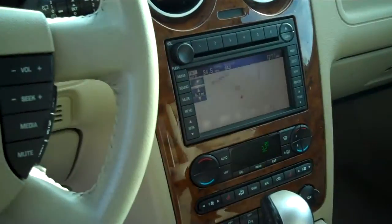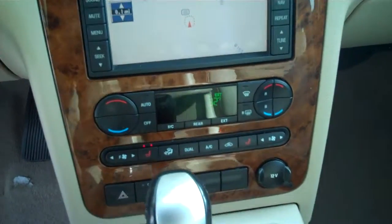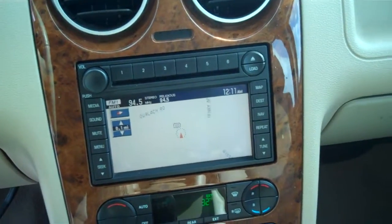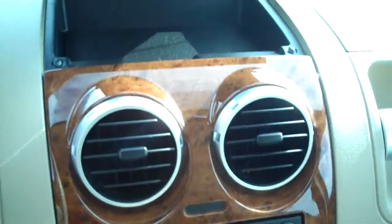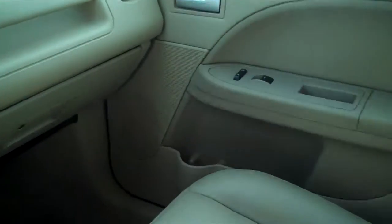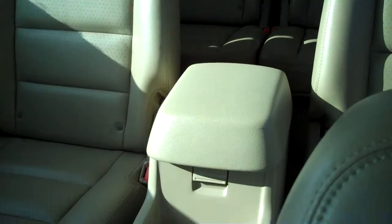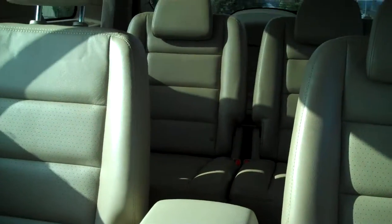Inside, like I said, it's fully equipped. It has an exterior thermometer temperature display and a nice screen navigation system. It has a couple of storage compartments. It is all leather seating. This one is a six-passenger vehicle — it has quad seating, and then the back seat seats two as well.